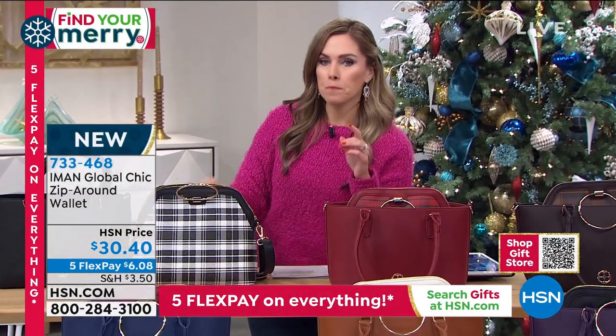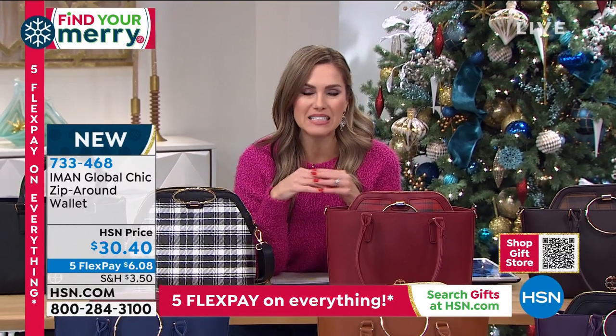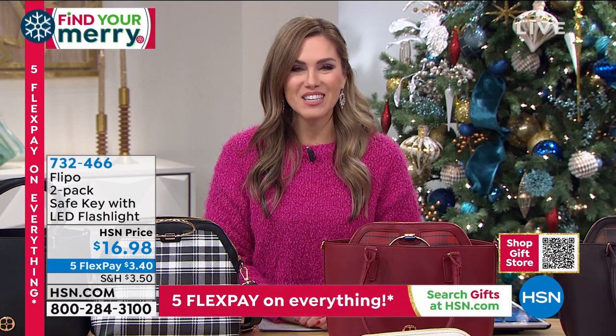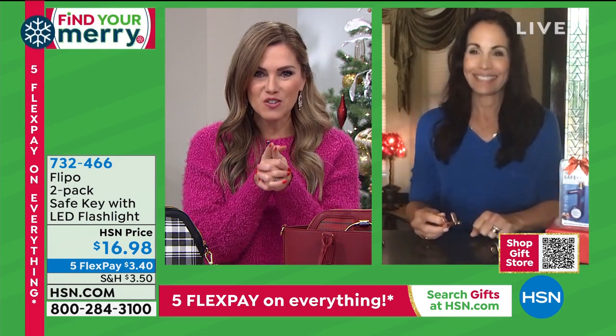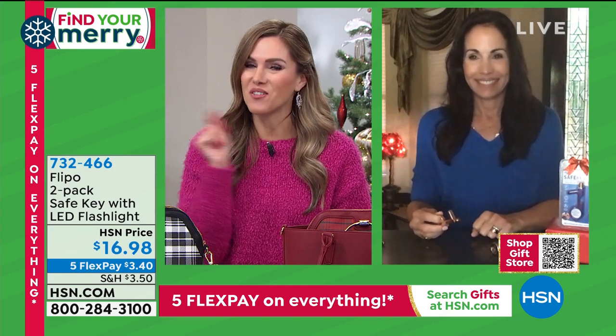When giving the handbag as a gift, I like to put things inside. We're very aware that we're trying not to touch a lot of surfaces right now. So I'm super excited because we have back from Flippo — those key ring attachments so you're not using your fingers. Maybe it's the elevator button, the ATM machine, or opening and closing a door. We've got something for you in a two-pack that does more than just help you avoid touching surfaces.